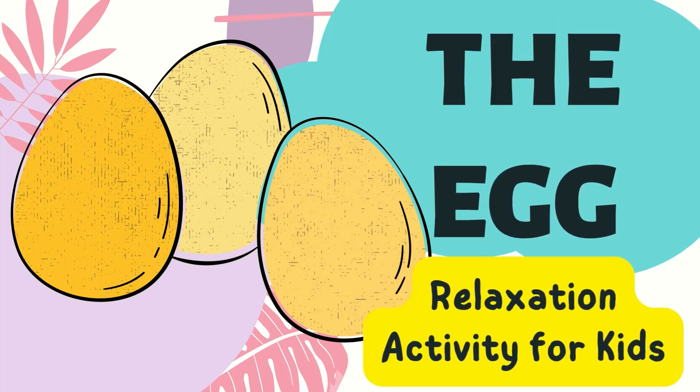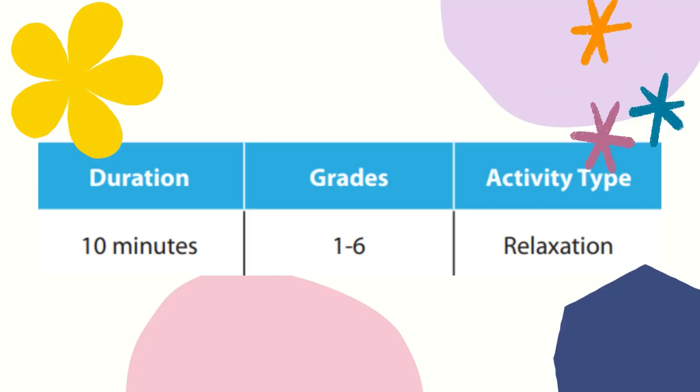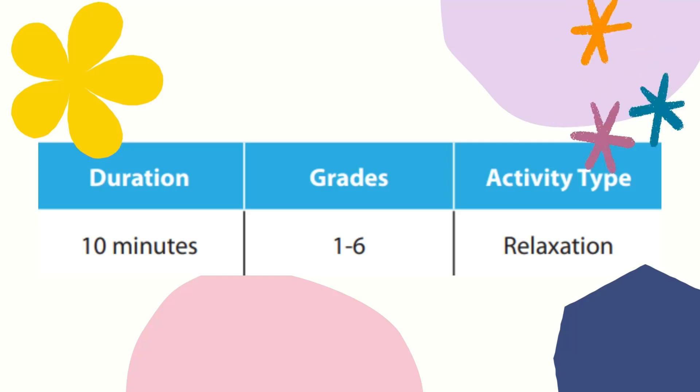Good day, everyone. We have here another psychosocial support activity that we can give to our students, and this is entitled The Egg. This is actually a relaxation activity for kids that we can give to our Grade 1 to 6 learners for 10 minutes.